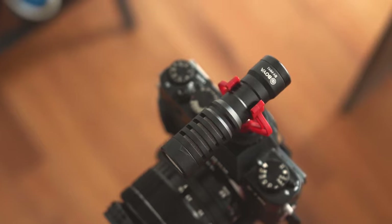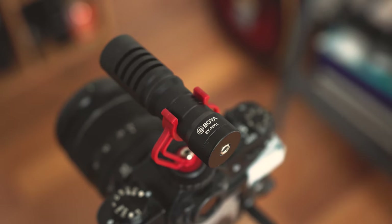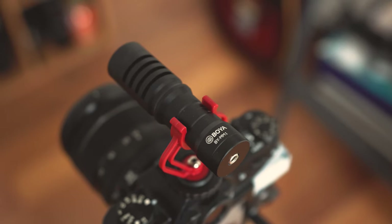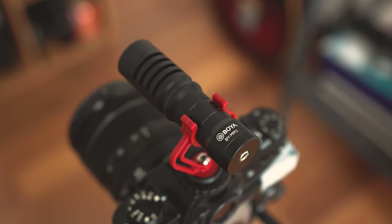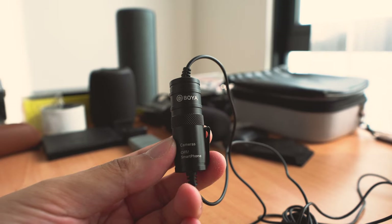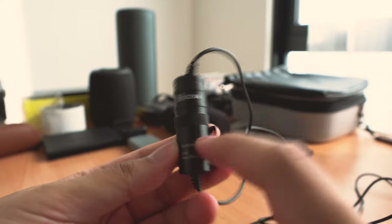After listening to the audio from that recording, the audio quality definitely impressed me. It sounded actually pretty good and that caught me completely off guard — even though I'm not recording in a sound booth or a perfect environment for audio recording. That being said, these are cheap mics and there have definitely been some compromises.